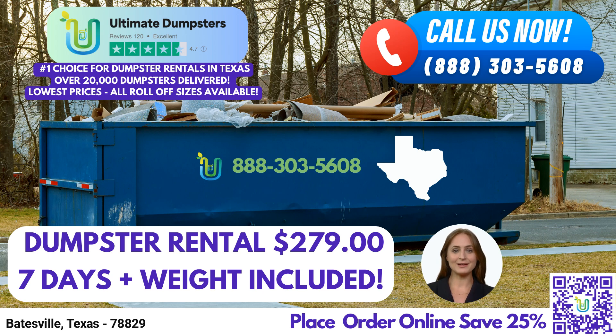Now, let's take a closer look at the dimensions of our dumpster sizes and the types of jobs they are commonly used for. The 10-yard dumpster measures approximately 12 feet long, 8 feet wide, and 3.5 feet tall. It is ideal for small-scale residential projects, such as home renovations, yard waste removal, or junk removal from a garage or basement.